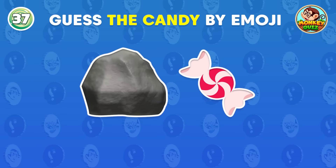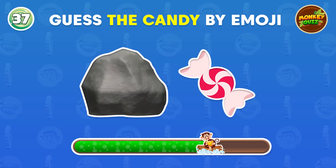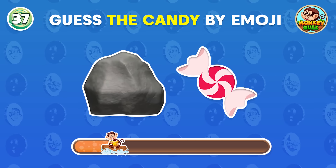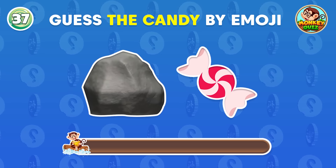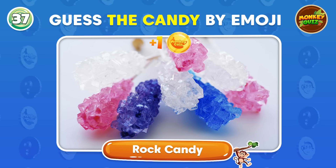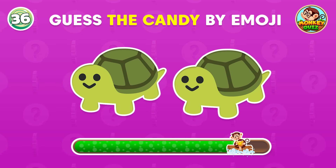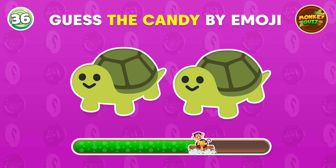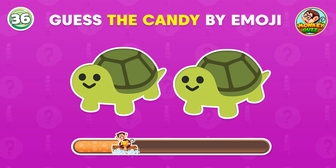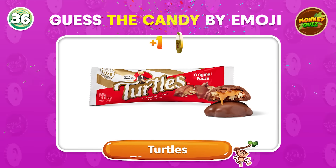What candy might be represented here? Great! It's rock candy! What about this one? Turtles!